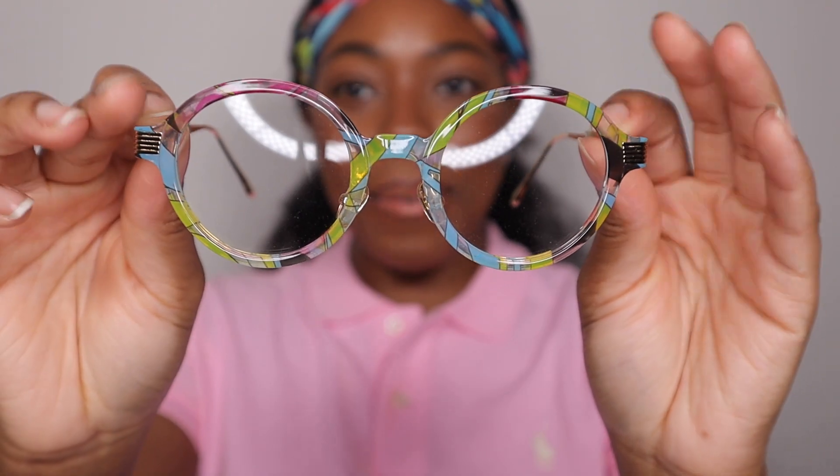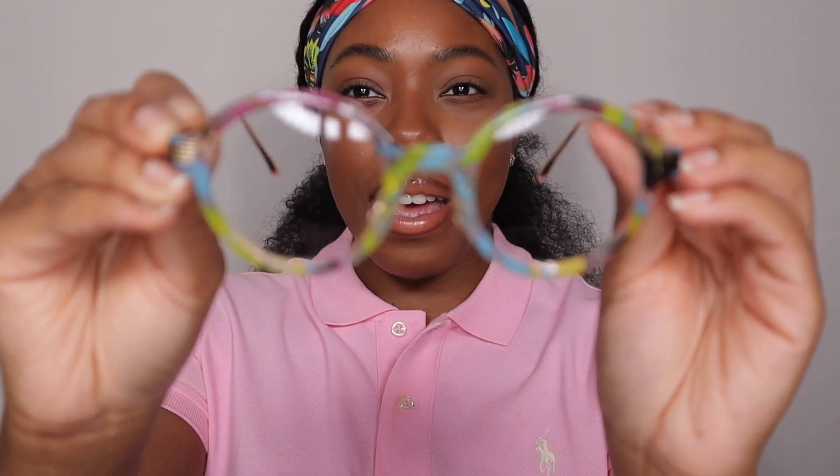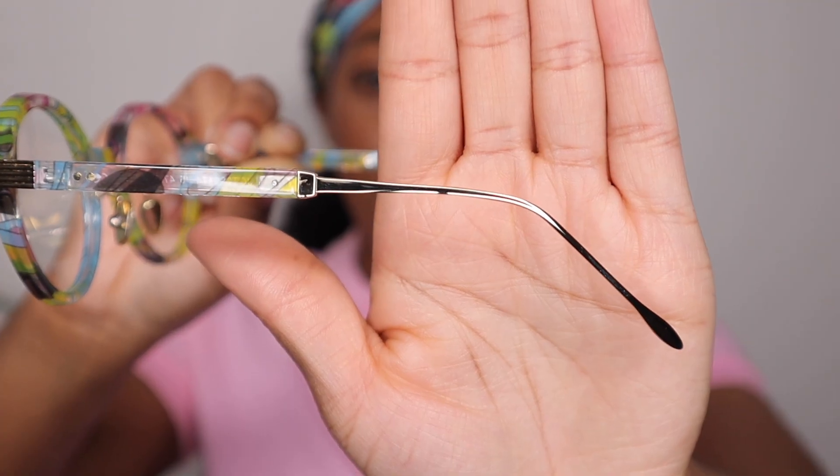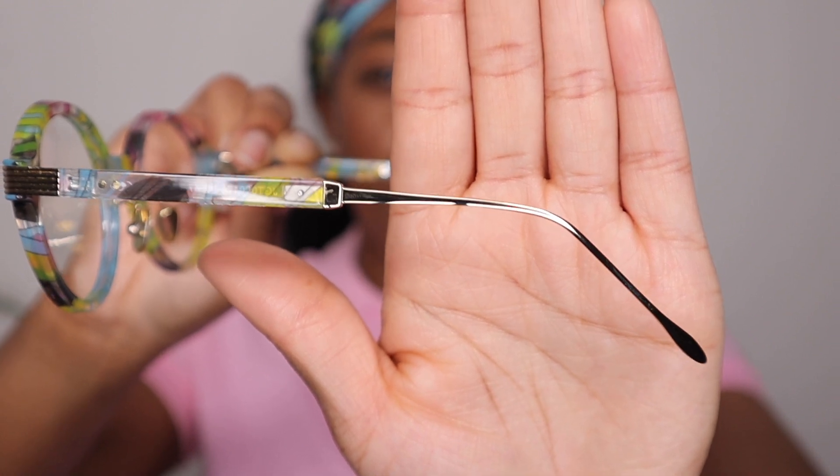The fourth pair is called Dylan. This one is a round shape as well and features a multi-color design — wait till you guys see it. As you can see, it has nose pads in the middle, and the ends of the temples are gold. I love how they added that detail — it just brings the whole look out a whole lot more.